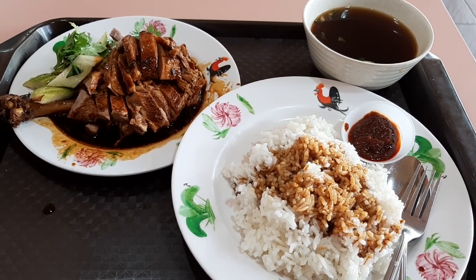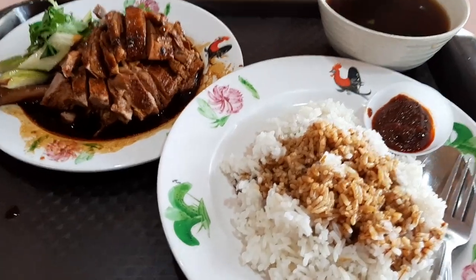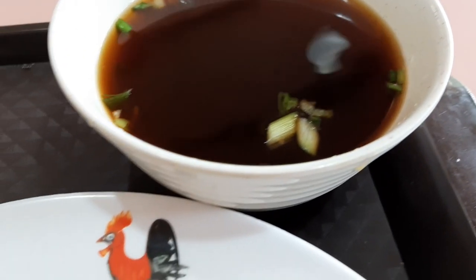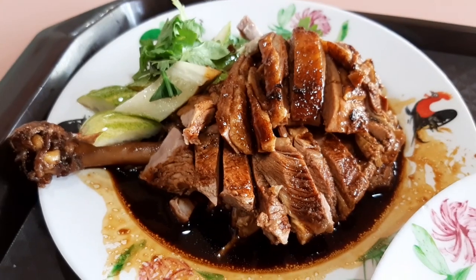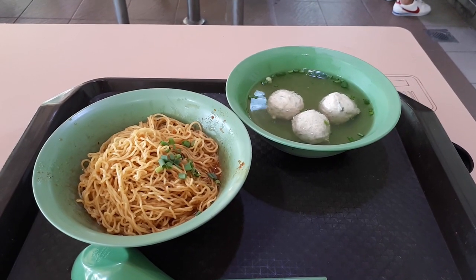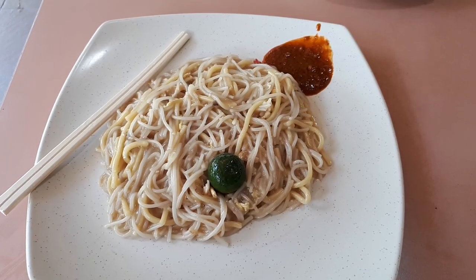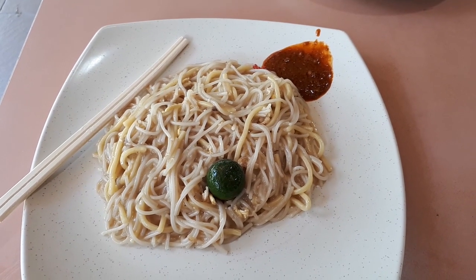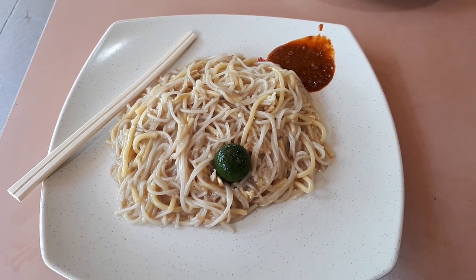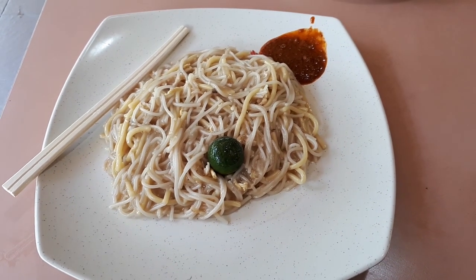Delicious Singapore food at Sembawang Hills Food Center. Welcome to another food adventure with Getting Lost. Today we are at Sembawang Hills Food Center to try some delicious food like this braised duck, small noodles, and another noodle dish — Hokkien prawn mee. Join me after the intro for more delicious good food.